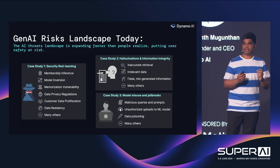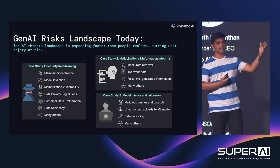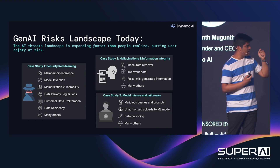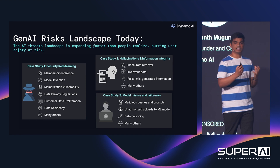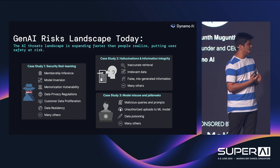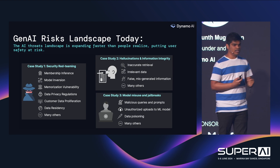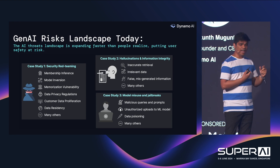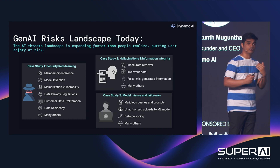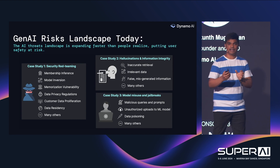The second part pertains to hallucinations — specifically, is the model actually retrieving the right data, particularly around RAG applications? How do you make sure the right data is obtained and no false or wrong information is going out? The last piece is around model misuse and jailbreaking attempts. This includes data poisoning and third-party attacks. The most common use case we've seen with customers is people entering malicious queries or prompts in order to make the model do things it's not intended to do.